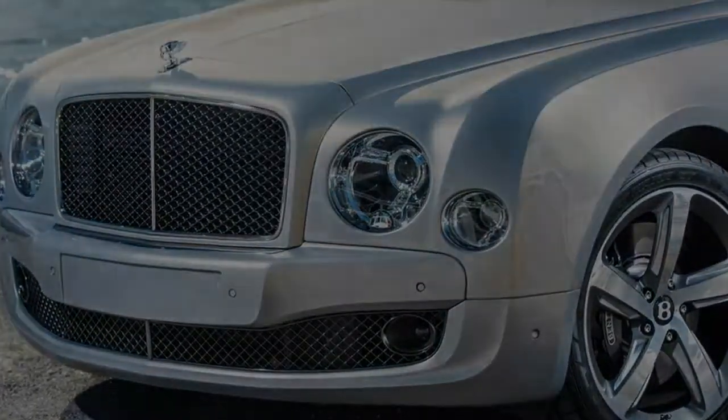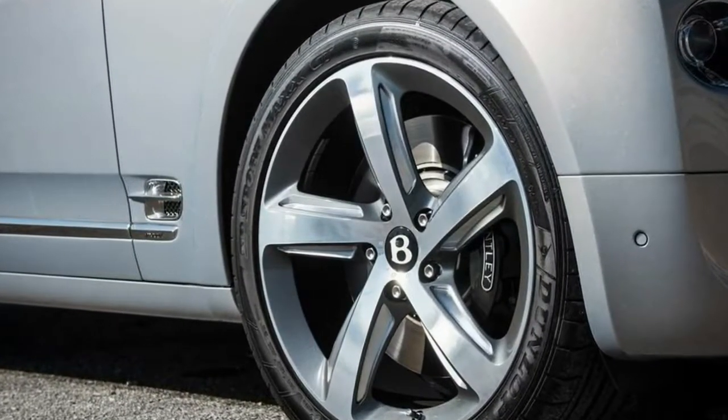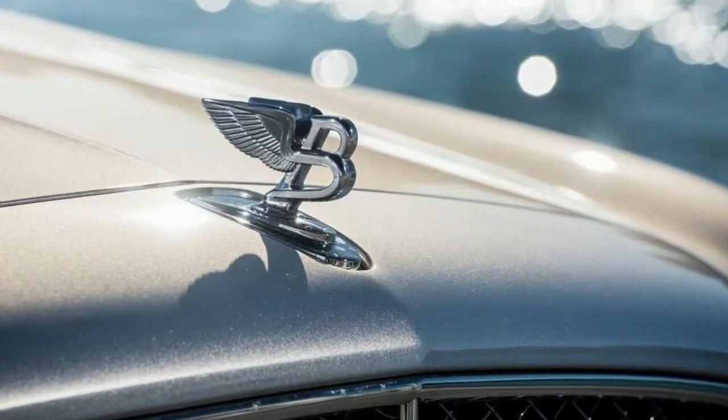Sporty styling elements such as carbon fiber set it apart from the rest of the range, while variable dampers and air springs firm things up while still providing a smooth ride.